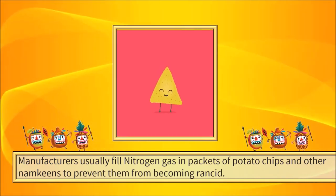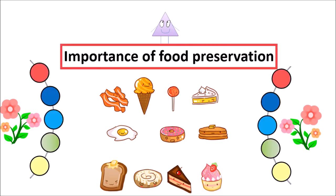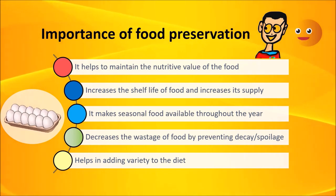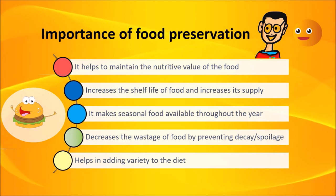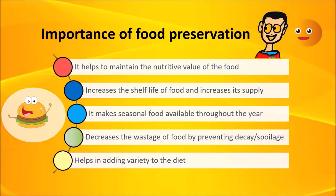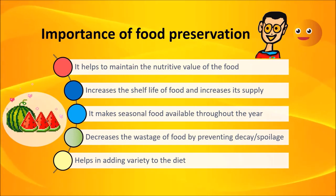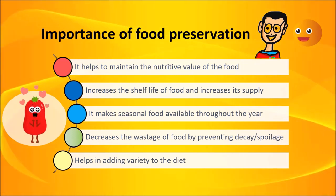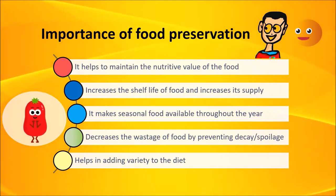Importance of Food Preservation. Food preservation is helpful in many ways. It helps to maintain nutritive value of food. It increases the shelf life of food, thus increasing its supply. Many perishable foods can be preserved for a long time. It makes seasonal foods available throughout the year. It decreases wastage of food by preventing decay or spoilage of food.